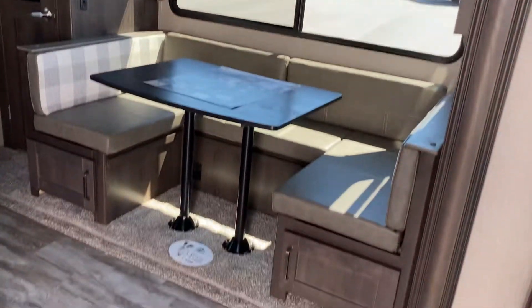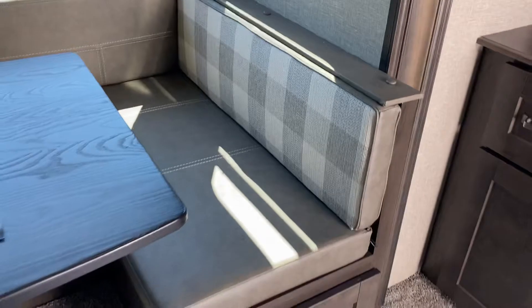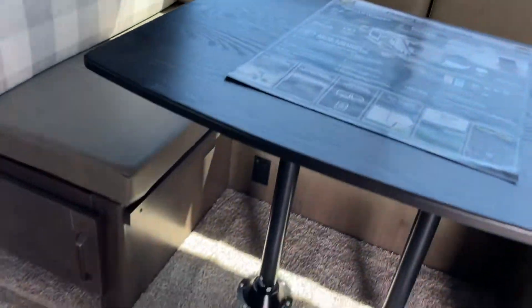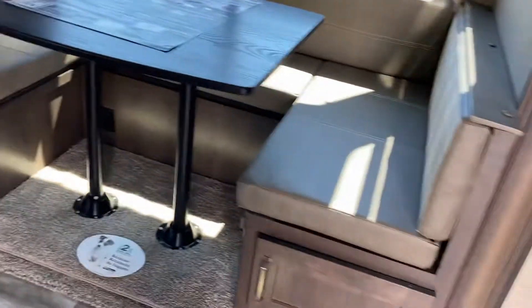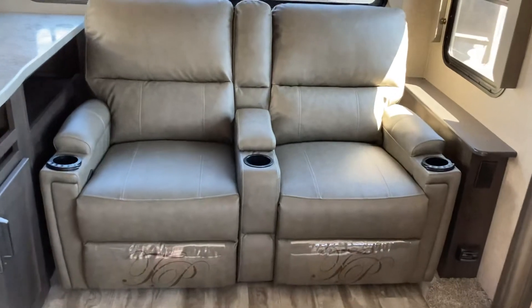On the slide we've got a U-shaped dinette with reversible seat cushions. That'll drop down and create a bed, and it's nice on the slide — gets that opened up so you have extra floor space. You can see the two Thomas Payne recliners at the back, nice and cozy.